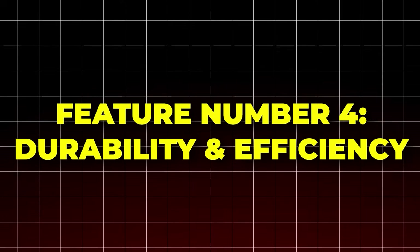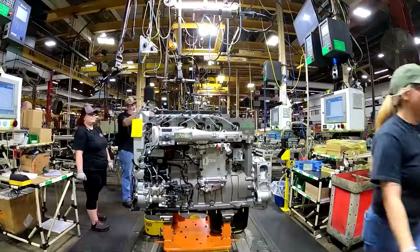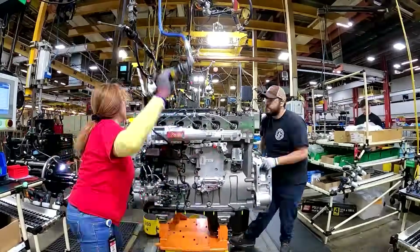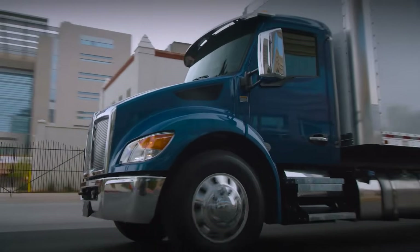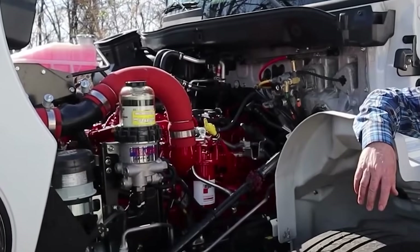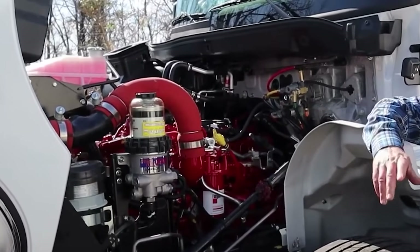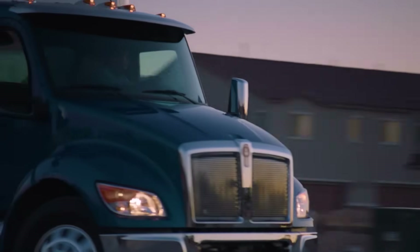Feature number four: durability and efficiency. This isn't a brand-new experiment. The Octane shares its bones with a platform that has over 13 million engines in use worldwide — that's real-world proof of durability. And when it comes to saving fuel, the Octane is ahead of the pack. It's up to 10% more fuel-efficient than other gasoline engines in its class, so you get both strength and savings.